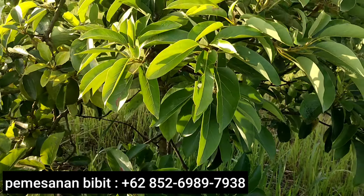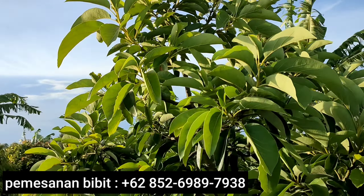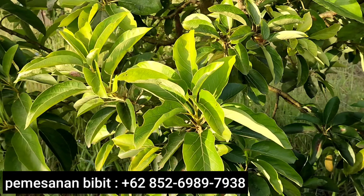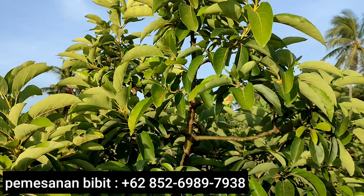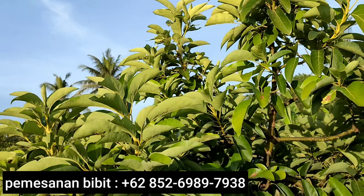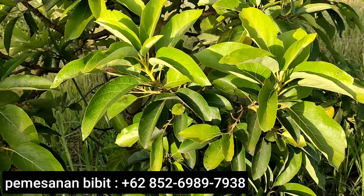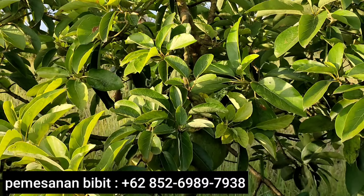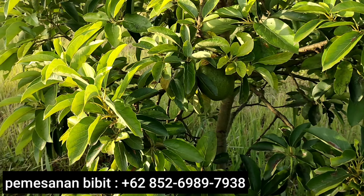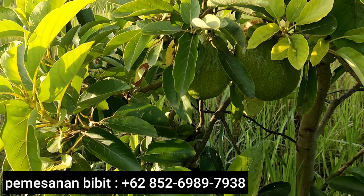Lihat, pohonnya tidak terlalu besar. Sekali lagi saudaraku, untuk pohon alpukat monster ini kita tidak melakukan ke arah pembuahan. Kita tidak pernah memberi pupuk tambahan khusus buah ataupun merawat ke arah pembuahan. Ketika kita sadar pohon ini berbunga, kita biarkan saja saudaraku — kita tidak sempat khusus bunga, kita tidak berikan pupuk untuk ke arah pembuahan. Kita juga tidak memupuk tambahan untuk mempertahankan bunga. Tetapi di usianya yang masih satu tahun setengah, pohon ini sudah membawa buah. Dan di sini kita bisa menyimpulkan bahwa alpukat monster ini lumayan genjah saudaraku.